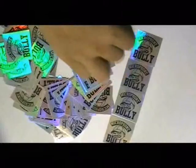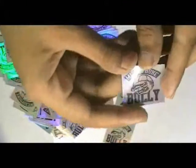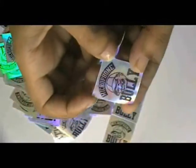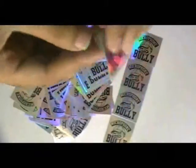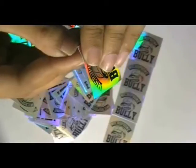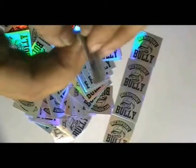Here are some stickers which are printed in our screen printing house with the custom design of our client. You can have this type of stickers with your own design, and we can provide you free design.